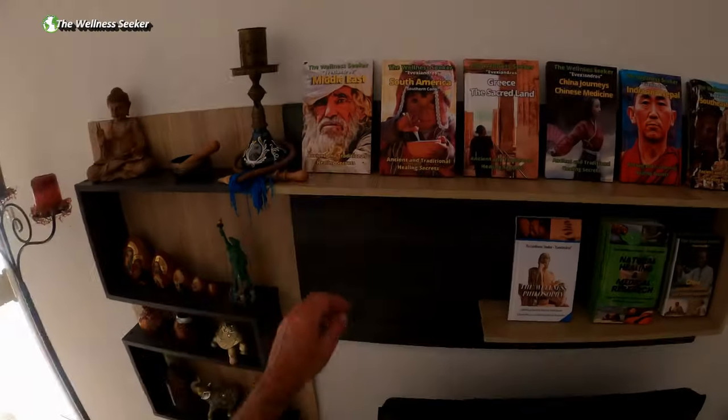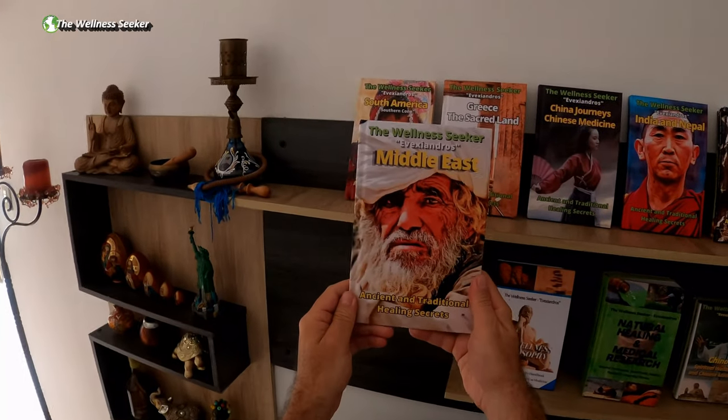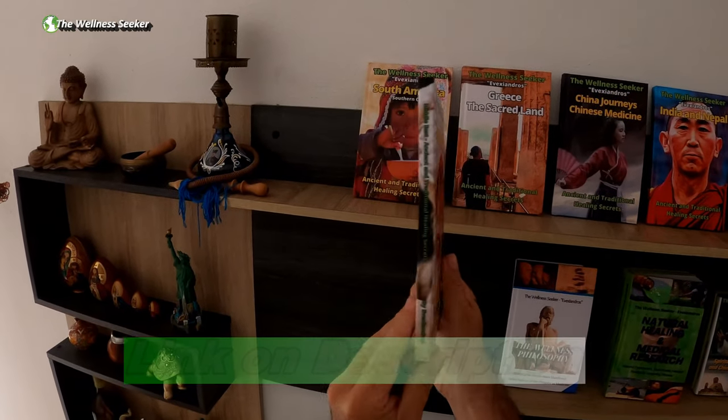This video is an excerpt from the book Ancient and Traditional Healing Secrets of the Middle East. The link to purchase this book can be found in the description.